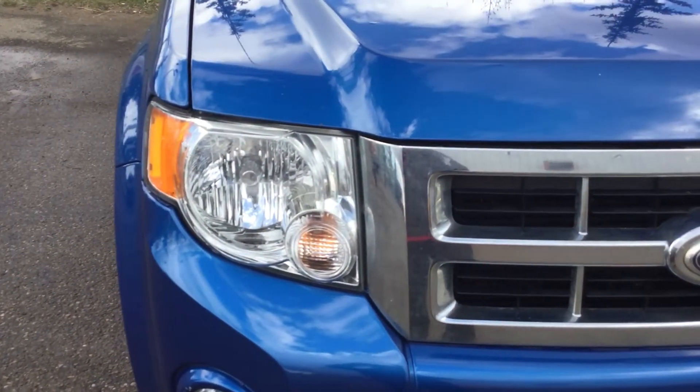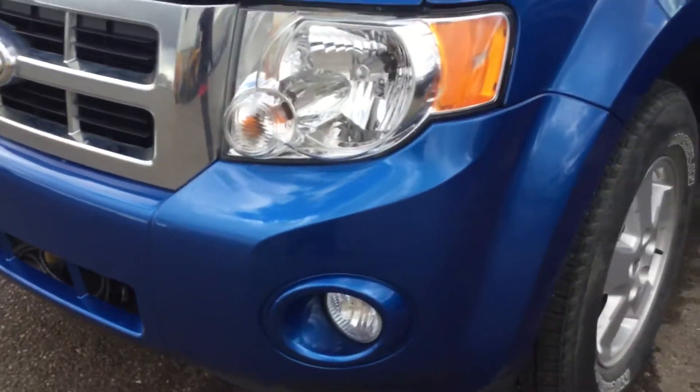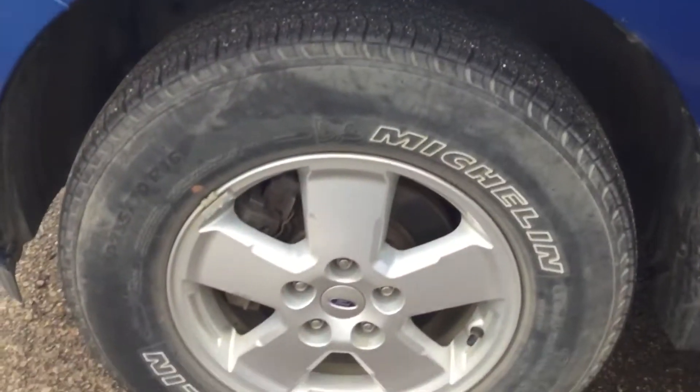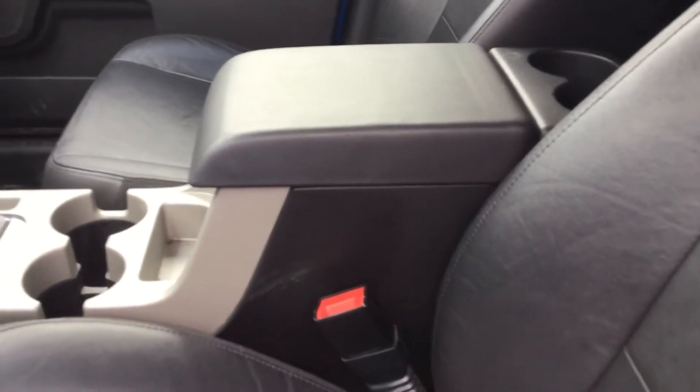It has a daytime and nighttime running headlight, beautiful chrome trim on it. This is a good shape on the front and the back. You have a 16-inch wheel as well, heated side mirrors, power seats with leather. This unit here is a good commuter.